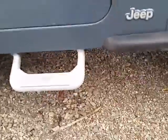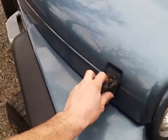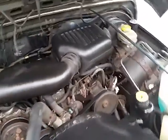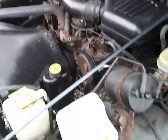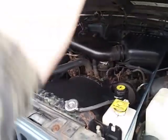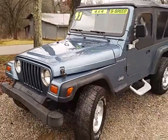It does have an exhaust rattle, which you can hear. It's back here somewhere around the muffler area. And that's it on this one. If you've got any other questions, feel free to give us a call. Thank you.